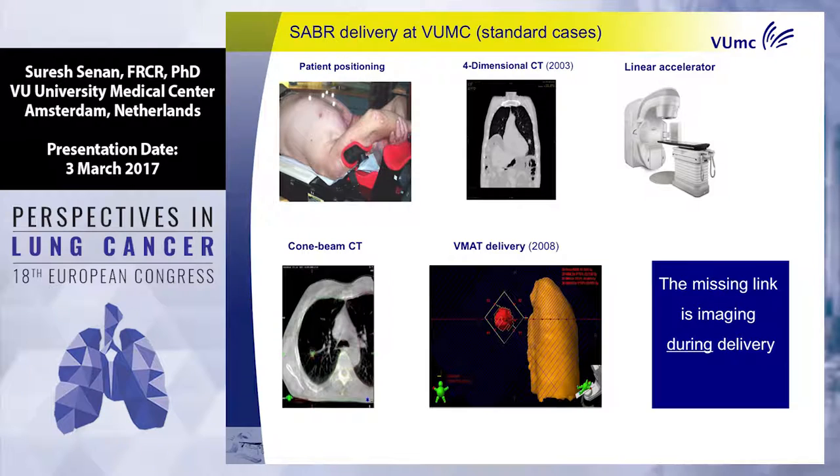This is how we treat some of these patients in our department. We position the patient comfortably, do a four-dimensional CT scan — an old technique, CT with respiratory information — repeated scans so you can reconstruct how a tumor moves. You place the patient on the linear accelerator and make a simple scan. You can see small tumors in the lung, though it's not very high quality. The VMAT treatment takes about four minutes to deliver the highest doses. But we don't see where the tumor is during radiation delivery, so patients can breathe and slight changes can appear. We add margins and treat a slightly bigger area — that's our standard treatment.